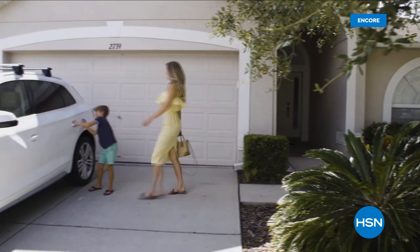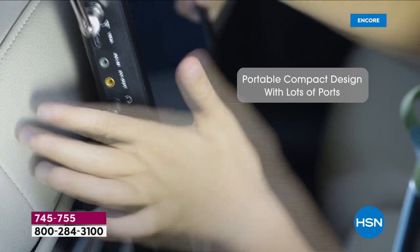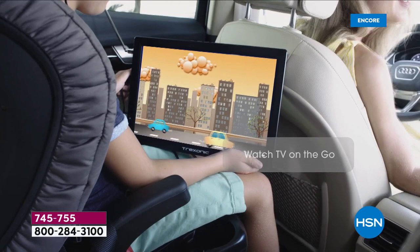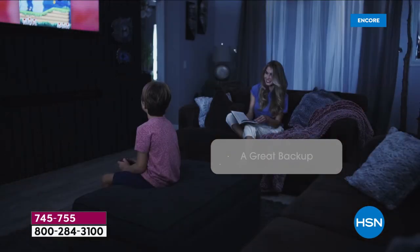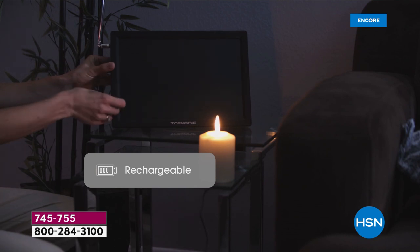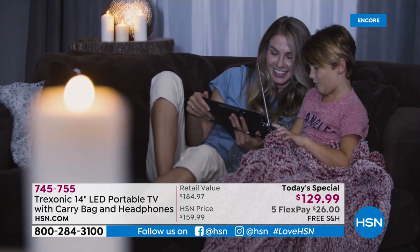We can't wait to get out — we've been cooped up for way too long. As summer comes and spring is here and we're all getting out and about, you want a TV that goes with you wherever you go. Wherever, whenever you want your TV with you, you've got the opportunity with our fabulous Today's Special.